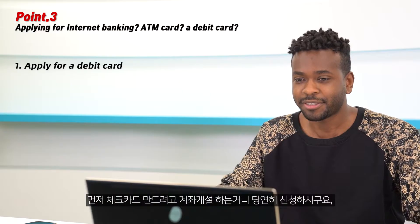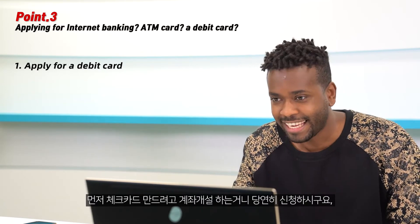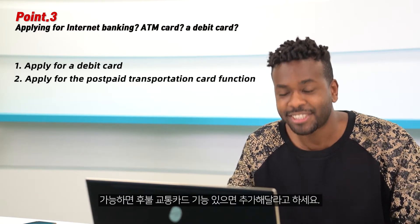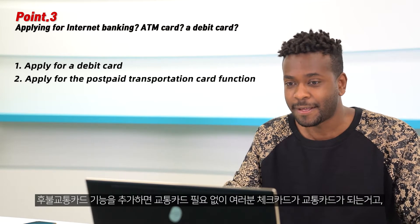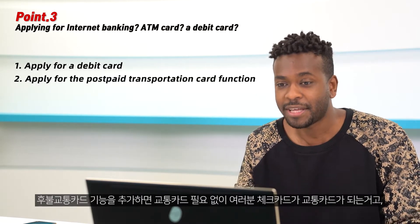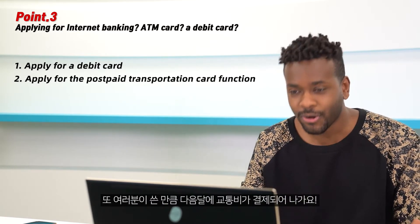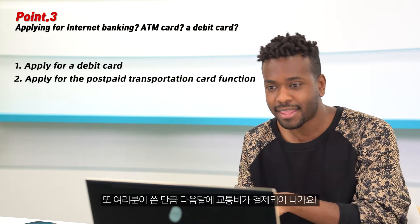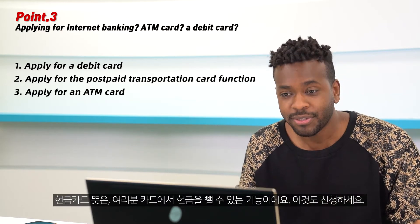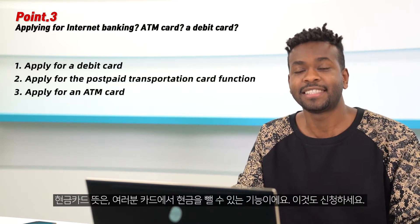First, since you are opening an account to make a debit card, of course you have to apply for it. If possible, also ask for the postpaid transportation card function to be added to your debit card. With this function, your debit card becomes your transportation card — no need for a separate one. The transportation costs you use throughout the month will be withdrawn from your bank account the following month.